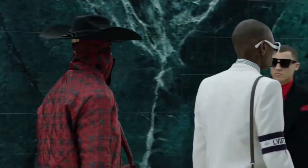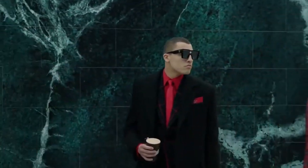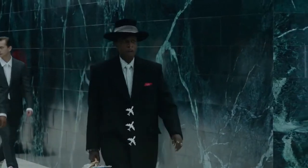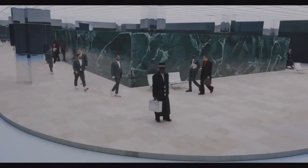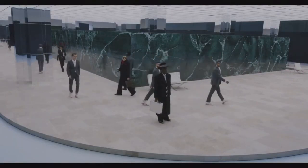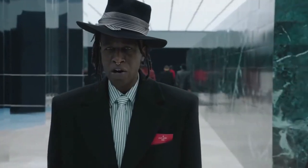That concludes my review of Virgil Abloh's fall-winter 2021 menswear collection for Louis Vuitton. Let me know what you thought of the collection — what is your favorite look, what is your least favorite look, and is an 8.5 out of 10 a fair rating? If not, tell me what you would have rated it.